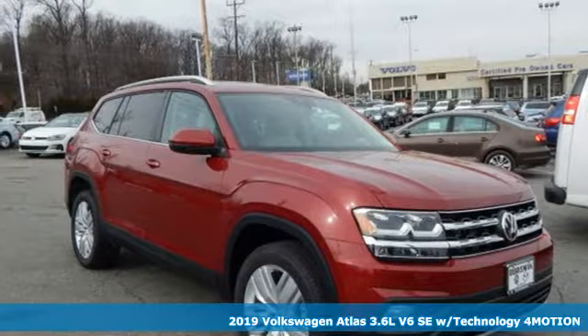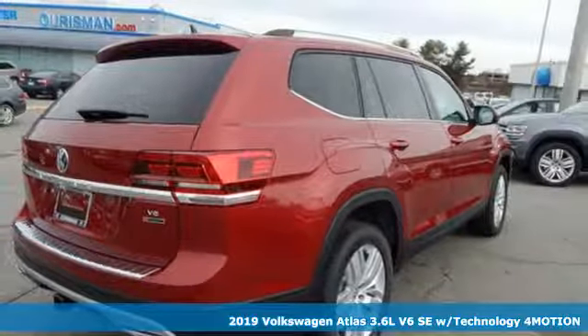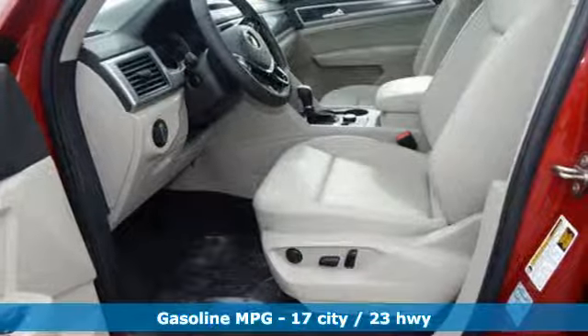Here's a new 2019 Volkswagen Atlas. Volkswagen: performance you'd expect with the precision of German engineering. It boasts an impressive list of features like these.